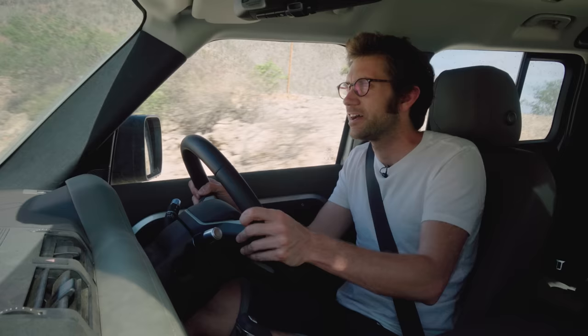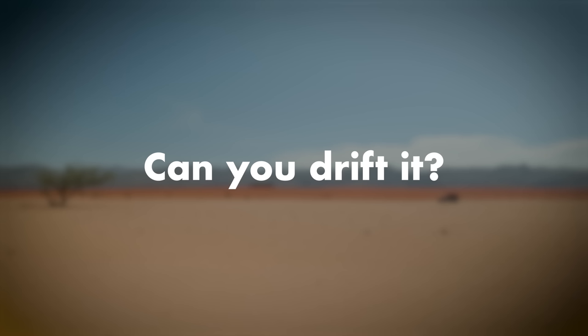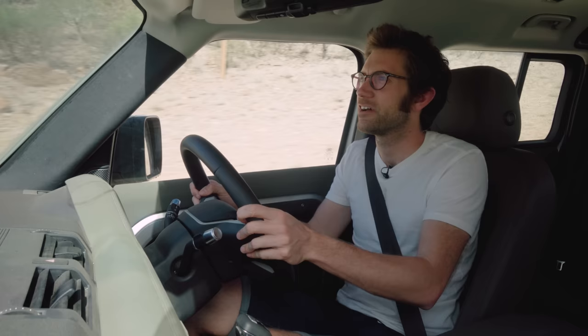Is the new Defender as cramped as the old one to drive? No, it's not. There is clear daylight between me and the window. You've got the upright screen right here — ready to skin your knuckles on the old one — but I'm very comfortable in it, and I am six foot four or five. No longer have to make best friends with the door.